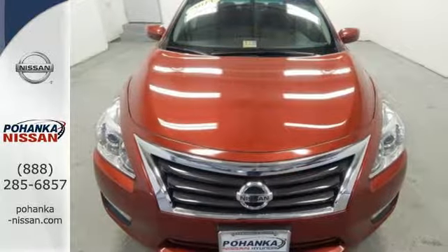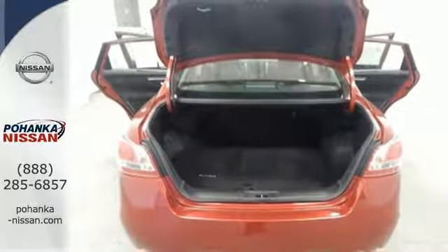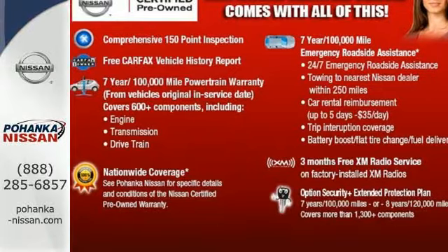The tire pressure monitoring system will let you know when the tires need air, as well as when they've got enough. Make this spacious Altima yours today. It's begging for you to come take a test drive.